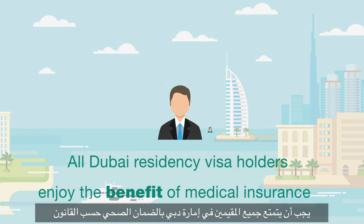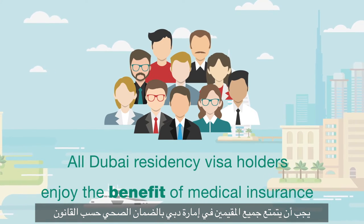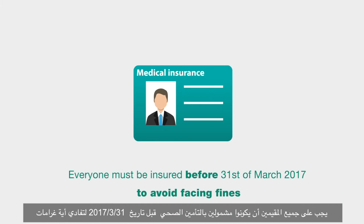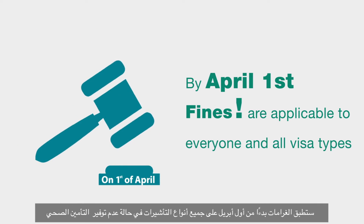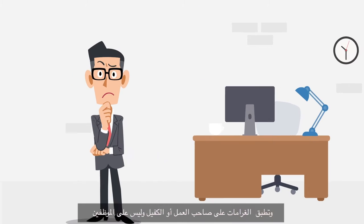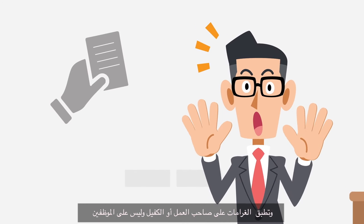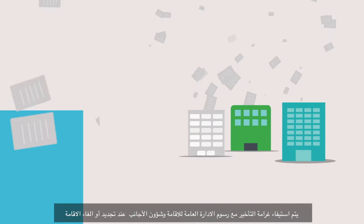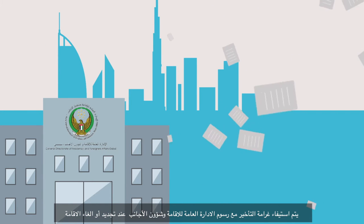All Dubai residency visa holders enjoy the benefit of medical insurance, and in accordance with Dubai government regulations, everyone must be insured before the 31st of March 2017 to avoid facing fines. By April 1st, fines are applicable to everyone and all visa types when an employer has not provided cover for an employee. The fines are the responsibility of the employer and not the employee, and are implemented via the GDRFA during any visa activity.